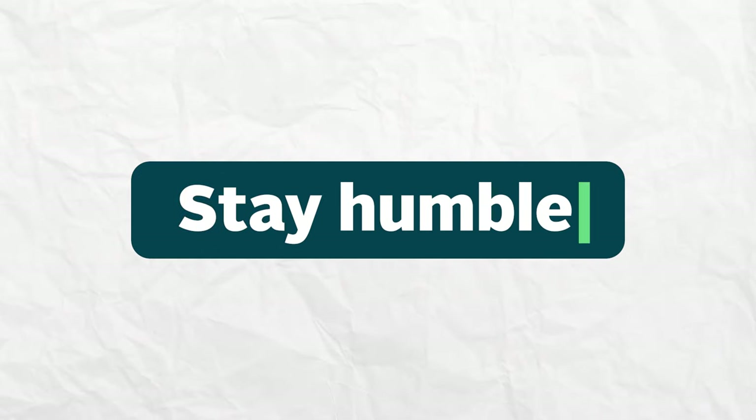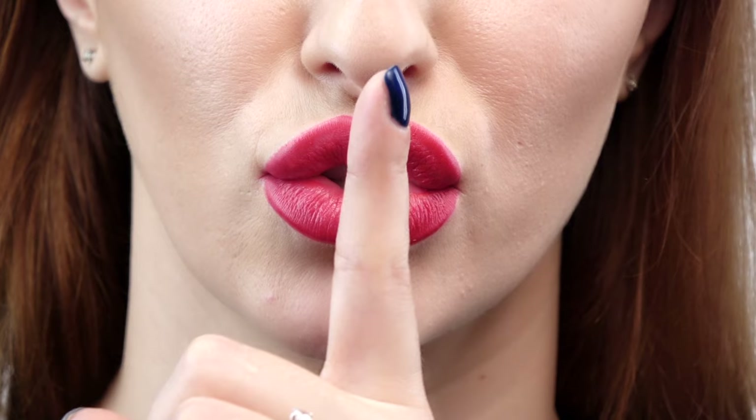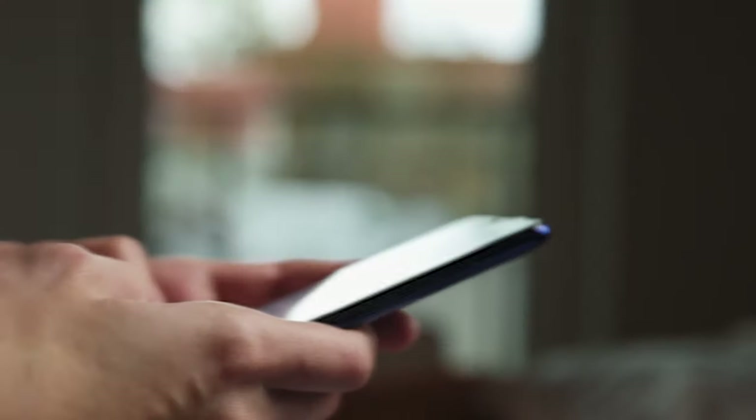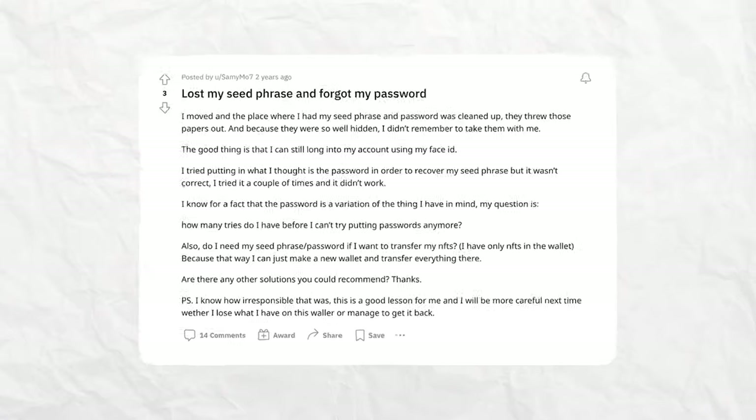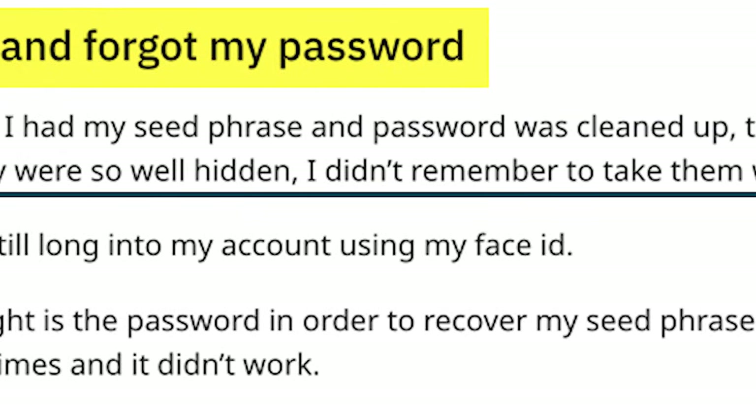Bonus safety tip! You're less likely to be a target if nobody knows you own crypto, so maybe keep those stories of your wild meme coin gains to yourself. And remember, make sure that whatever you decide on, it's not so complex that you end up protecting your keys from yourself.